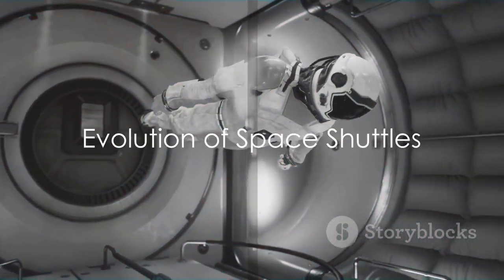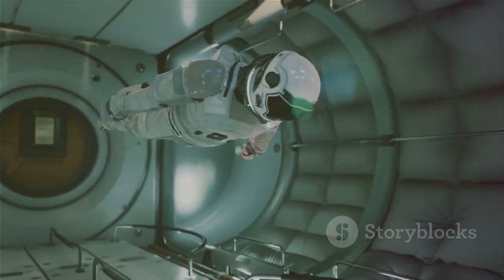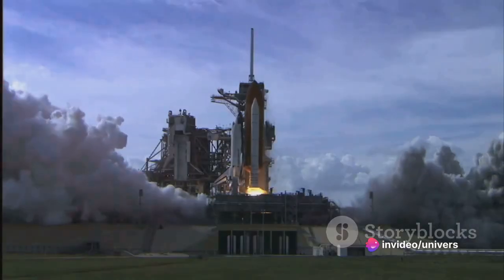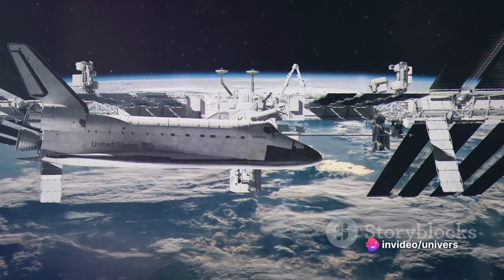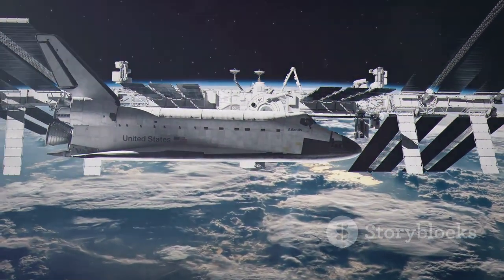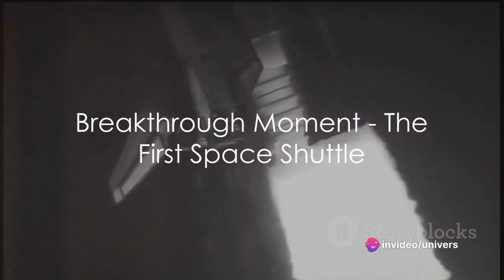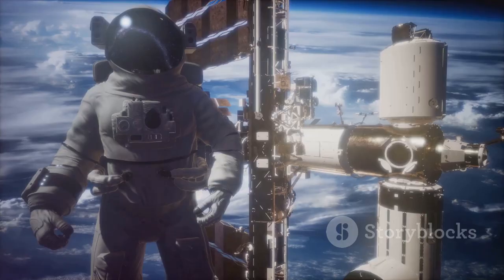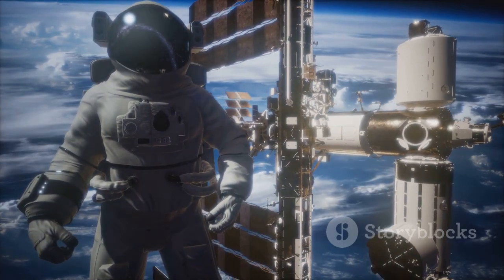Space shuttles were first conceptualized in the 1950s and 60s, during the early days of space exploration. The idea was to create a vehicle that could be used multiple times, making space travel more cost-effective and feasible. The first space shuttles did not become a reality until the late 1970s and early 80s. The United States NASA was the pioneer in this field, launching the Space Shuttle Columbia in 1981. This was a breakthrough moment in space travel.